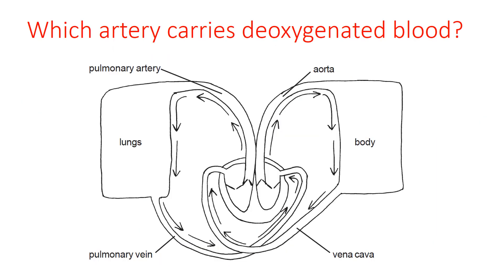A major role of the cardiovascular system, responsible for the circulation of the blood around the body, is to transport oxygen to all the metabolizing cells in the body — basically all cells that need oxygen to facilitate metabolic processes. So it's good to work out where there are different levels of oxygenation in the blood. The first question is: which artery carries deoxygenated blood?